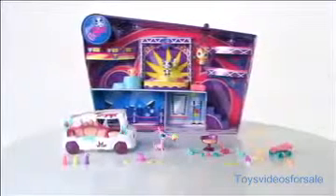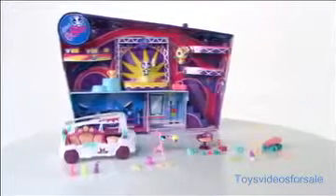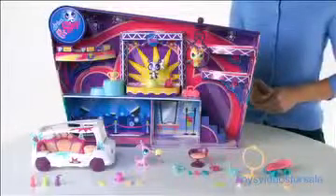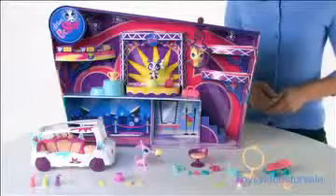It's the Littlest Pet Shop Totally Talented Pets and Limo playset from Hasbro. Now kids can have their Littlest Pet Shop pets arrive at the show in their very own limousine. The Totally Talented Pets and Limo set comes in a reusable package that's also a playset.